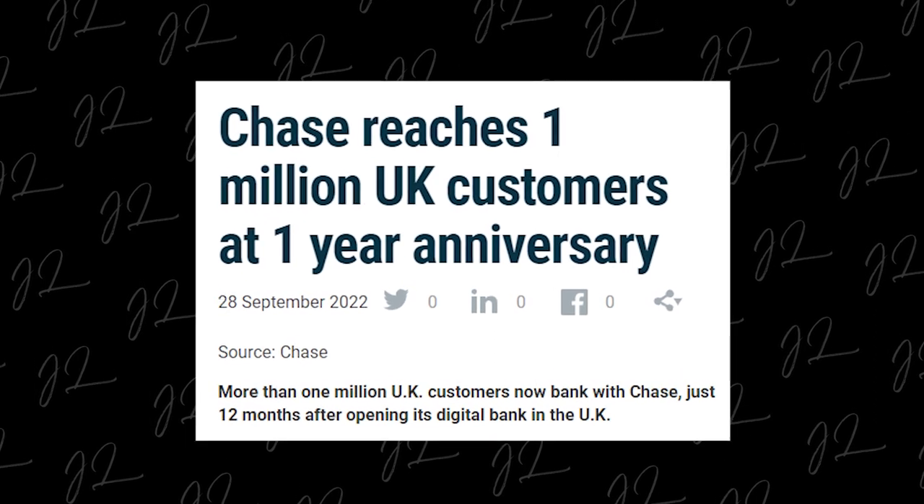In the UK, it's certainly rising in popularity, having hit the 1 million customer milestone just 12 months after the launch. So what do they offer? For the time being, it's actually a very simple product offering, but it just makes sense. It just works.